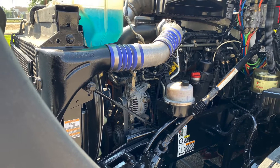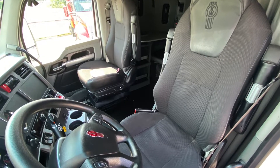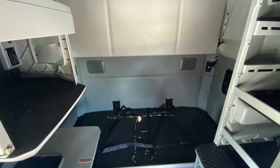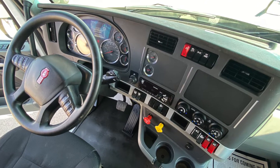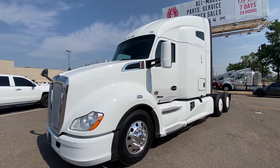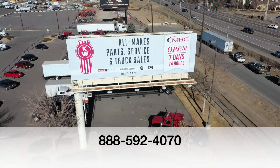It comes with a PACCAR 12-speed automatic transmission. The interior looks untouched, the sleeper is very nice with lots of room and storage, a carrier APU, and your dash shines. If you want this 2020 Kenworth T680, call MHC Denver at 888-592-4070.